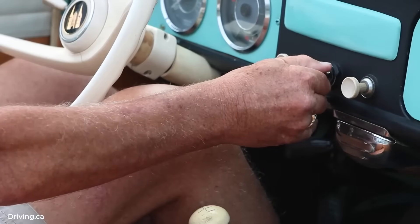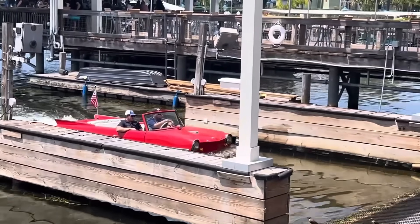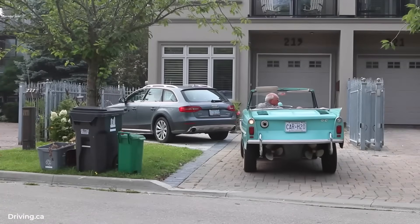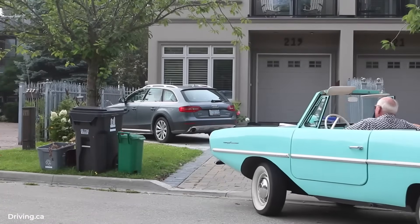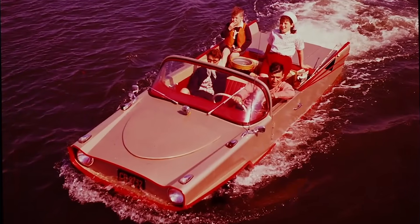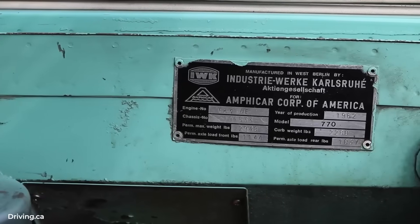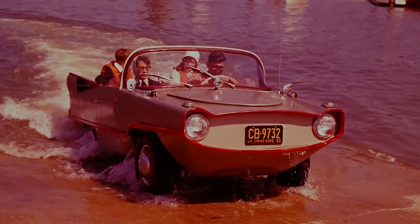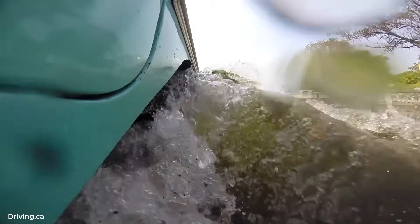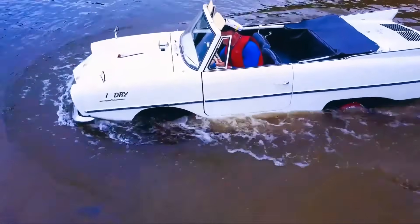The Amphicar competed with nothing because nothing else like it existed in the civilian market. The closest military equivalent was the Volkswagen Schwimmwagen from World War II, but that was a stripped-down utility vehicle. The Amphicar had a full interior with seats for four, a heater that actually worked, and a convertible top for weather protection. It even had a decent-sized trunk, though the owner's manual warned against overloading it as it would affect the center of buoyancy. Buyers were an eclectic mix — lakefront property owners, hotel operators, and police departments in lake communities.